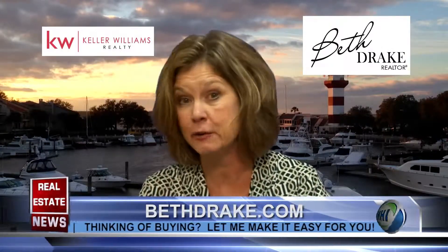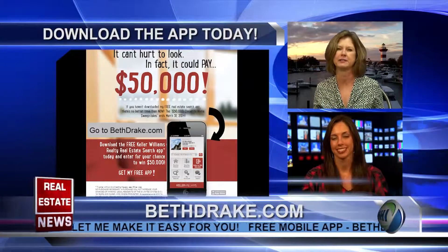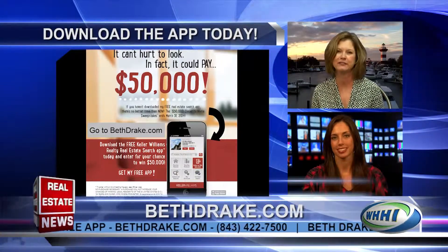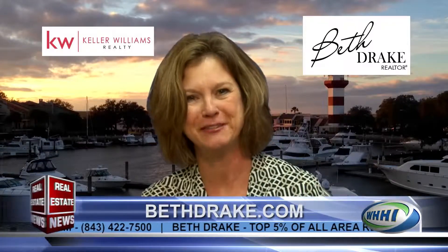You want to give a shout out one more time to BethDrake.com? I would. Just go to BethDrake.com, and from an iPhone or a Droid, download my app and you can see all the properties that are available as you ride around this beautiful island. It's a great time to buy and take advantage of these low interest rates. Just give me a call at 843-422-7500. And you have a chance to win $50,000, so thank you, Beth. As always, it's a pleasure when you're here. Thank you.